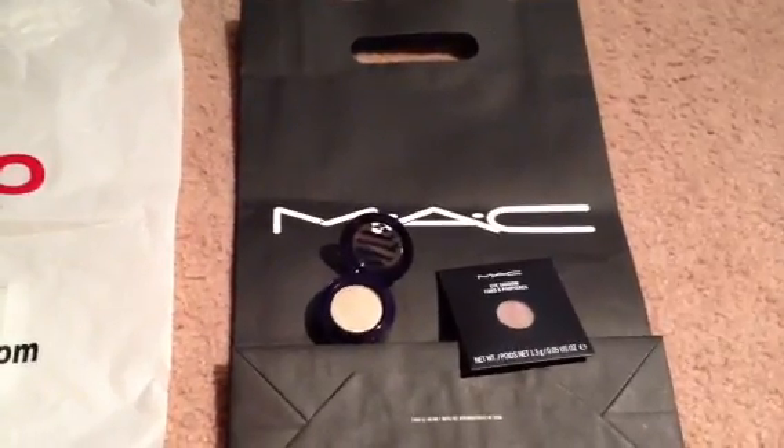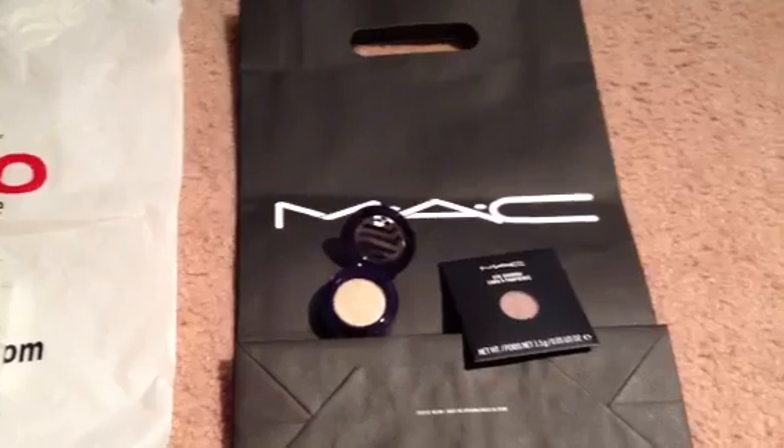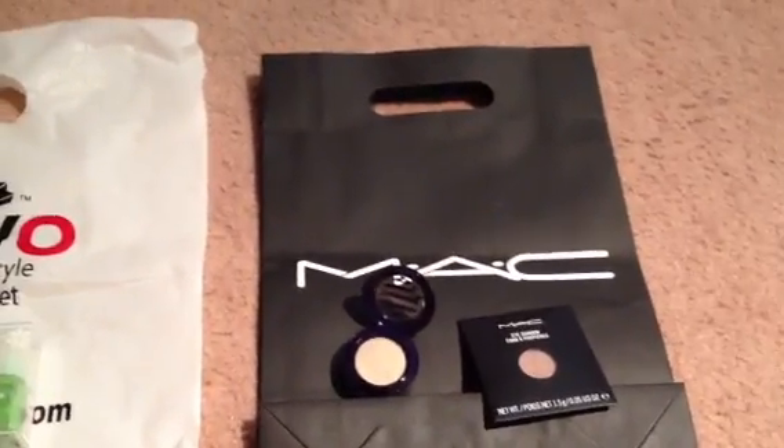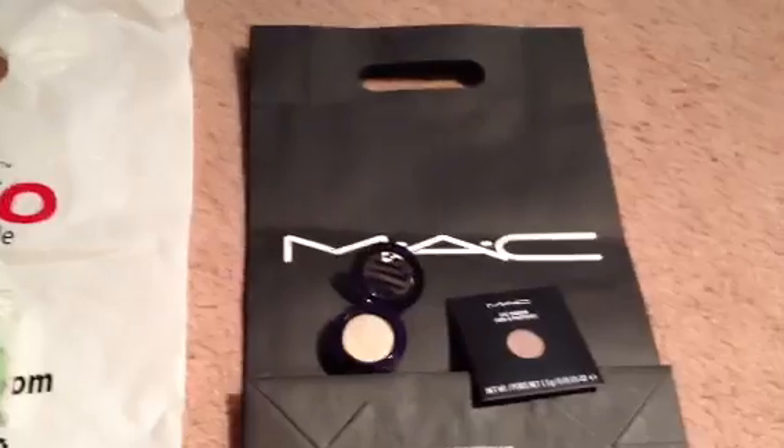Hello again subscribers and to all the YouTubers out there — two videos in one day, can you believe that? Today I went to the mall and I just want to share with you my mini haul.